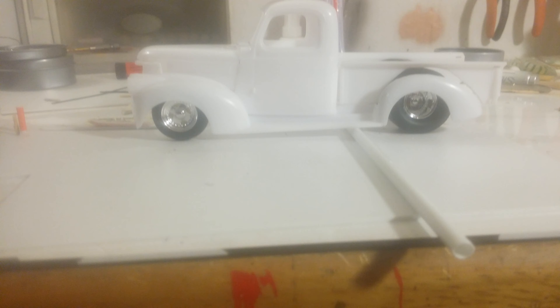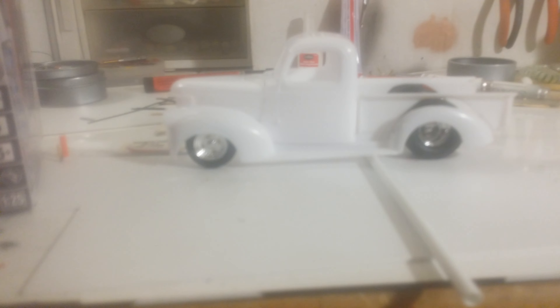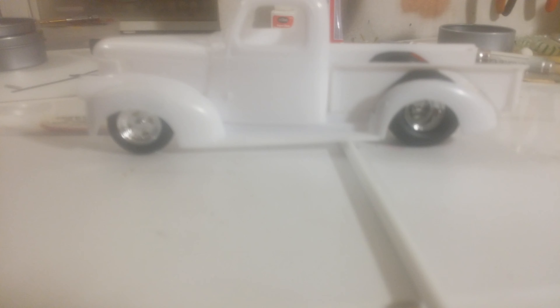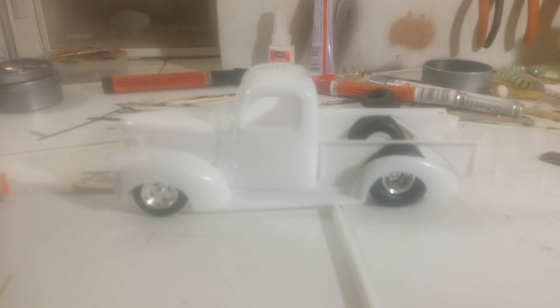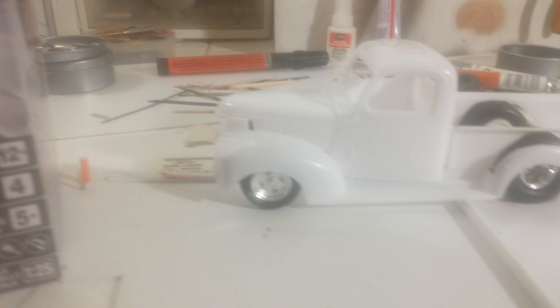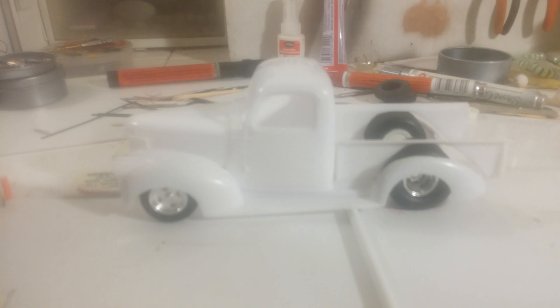I'm going to use the wheels, tires, and drivetrain from the Chevelle on the little 41 pickup. That's going to be about my ride height right there. Just wanted to post something to let y'all know what I'm doing and what I'm working on, so we're going to see how this turns out.